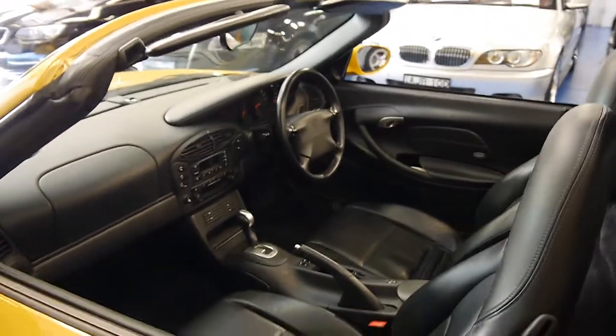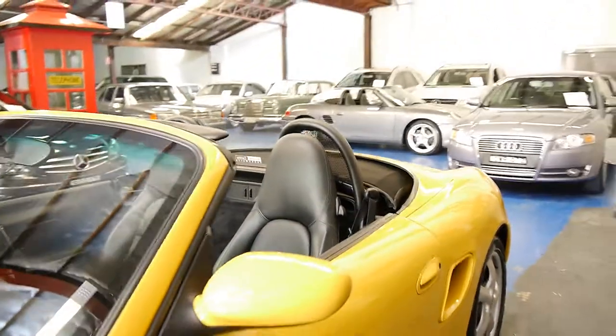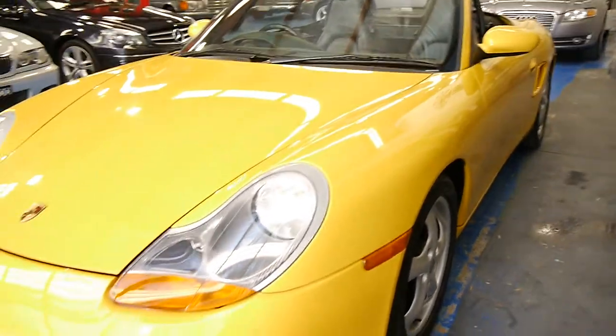The steering wheel's good. I've driven it — it's silky smooth, and so is the gear change. When you buy a Porsche, you've got to buy one with a good service history.